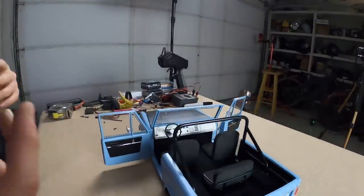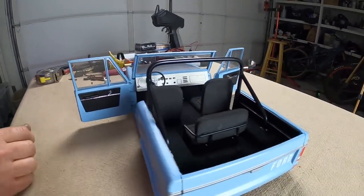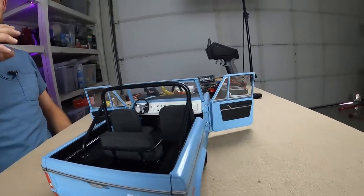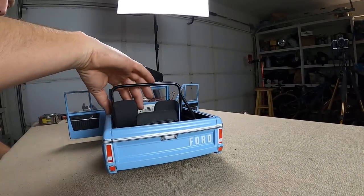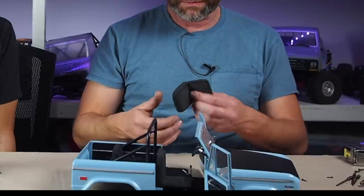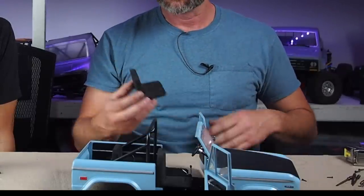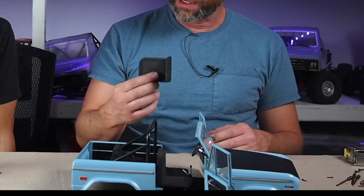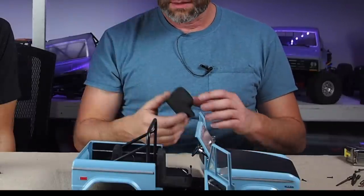Randy made the dashboard as scale as he possibly could — all the little knobs and components for the heater, lights, and radio were made from small screws, like the kind used for wheel beadlocks. For the seats, he found craft foam at the store that comes in different thicknesses, which he was able to shape like a seat and carve grooves to mimic the pleats that classic Bronco seats came with.